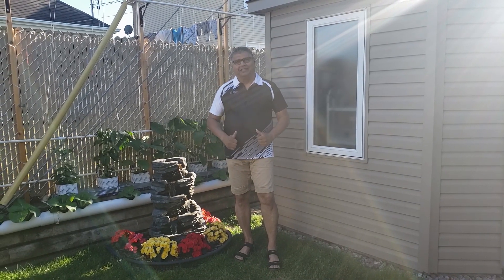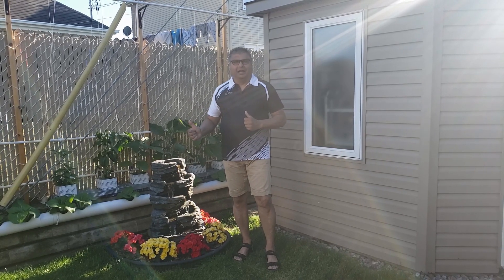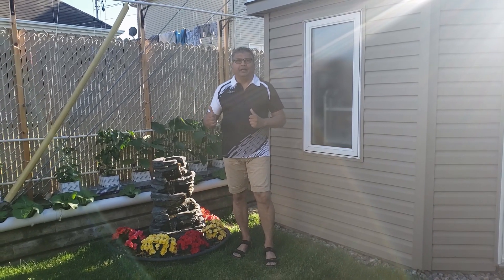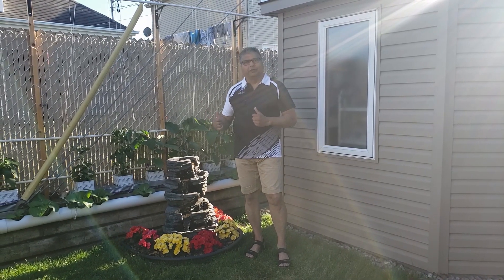Hi, today's episode is my tower garden and my hydroponic garden. I'm going to give an update on when we started and what it looks like now, four weeks later.